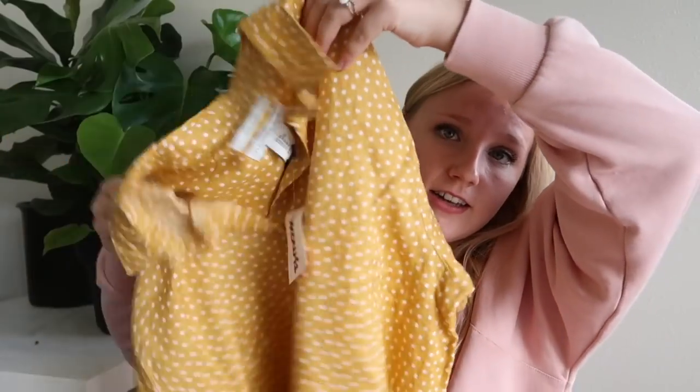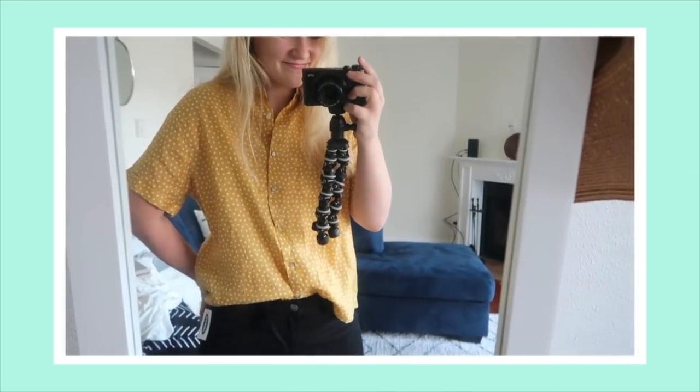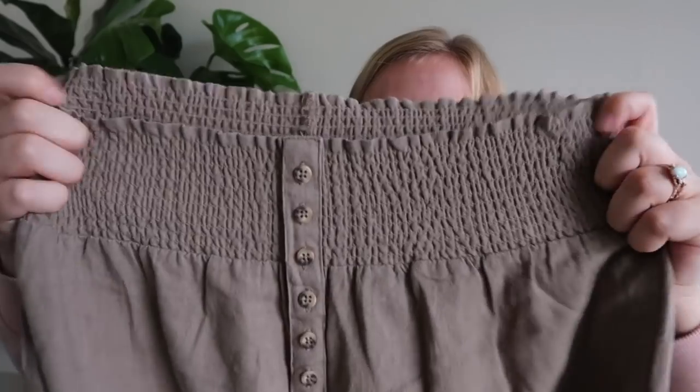This next shirt is very similar to that last one — same designer, same style, same material — but it's a different color and pattern. This is the second top and I love this one. It's this really pretty mustardy color with white polka dots. I just think this is so me — like me in a shirt. It was $12.